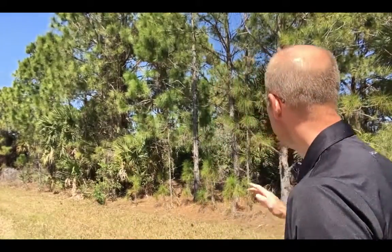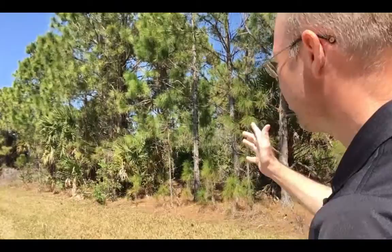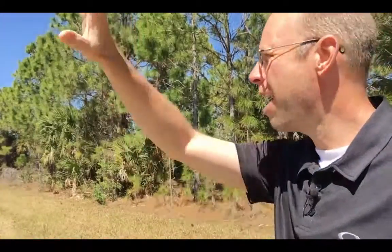Hey, it's Scott Todd from LandMoto.com and I am here at 2452 Jacob Street in Port Charlotte. This is another beautiful lot in Port Charlotte — untouched Florida land. You'll notice pine trees lining the road, paved road access, and power right across the street.